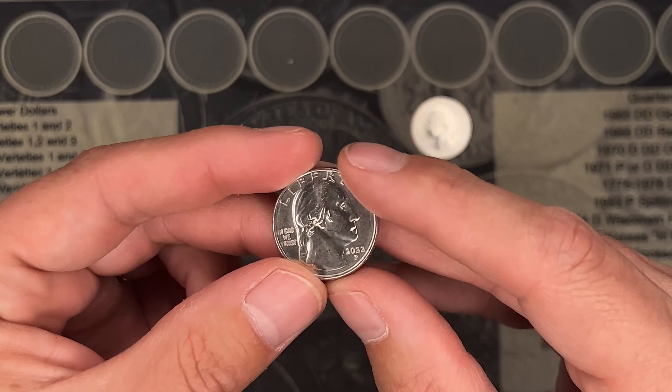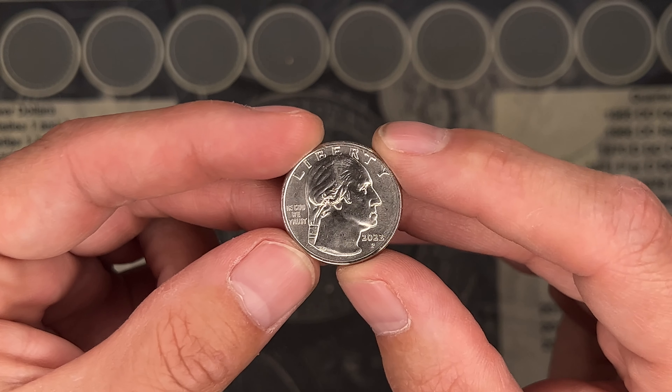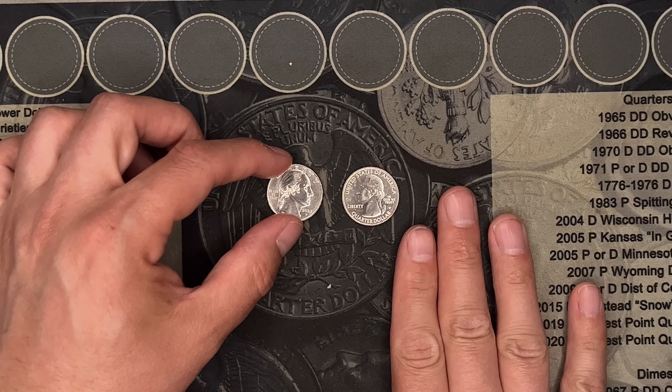We also found my first 2022 quarter — Philadelphia mint — and it's a Maya Angelou, so I definitely need that for the album. Can never get mad at a W.